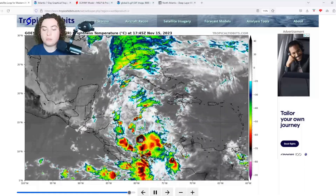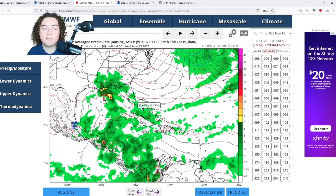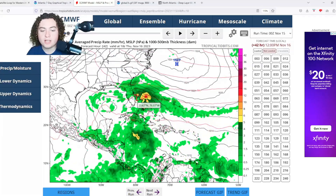We're going to start by checking the models, then show you some of the conditions. Unfortunately the OHC map I usually have pulled up is out of commission right now — I'm not sure when that's going to come back, but the University of Miami really needs to get on top of that because we need that data. With that said, we're starting with the European model.